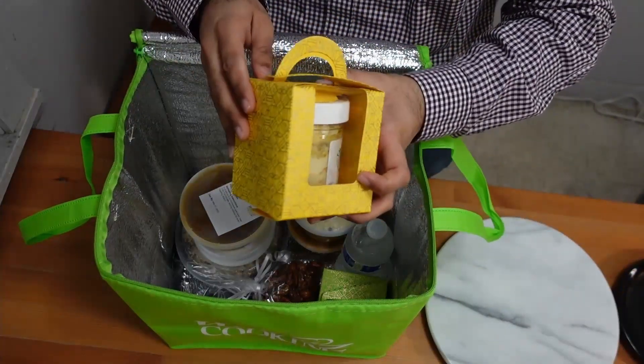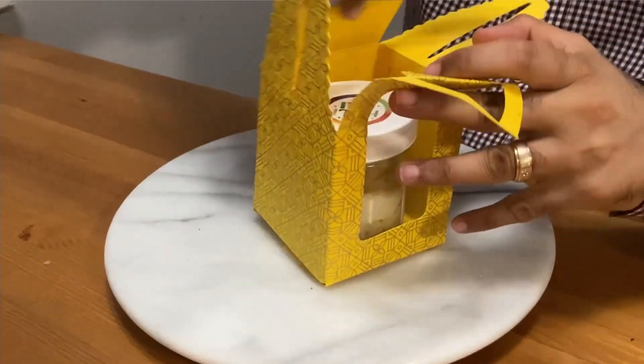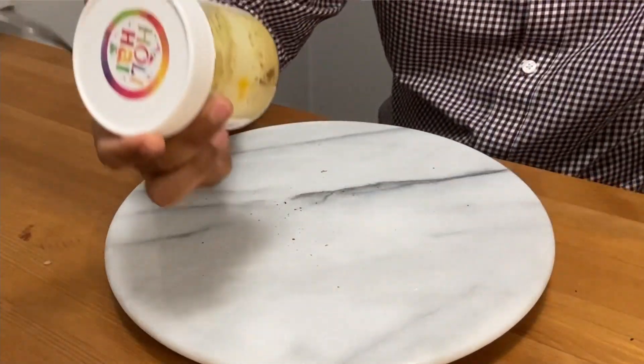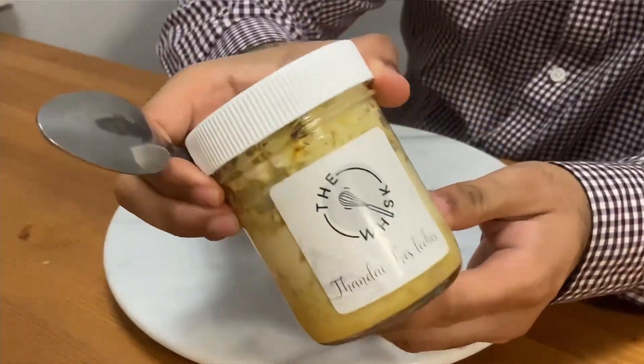The packaging from Chef Nikita is very beautiful — I really like it. And it has a thandai tres leches.